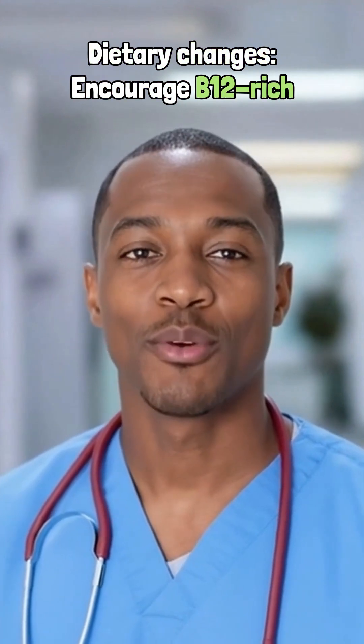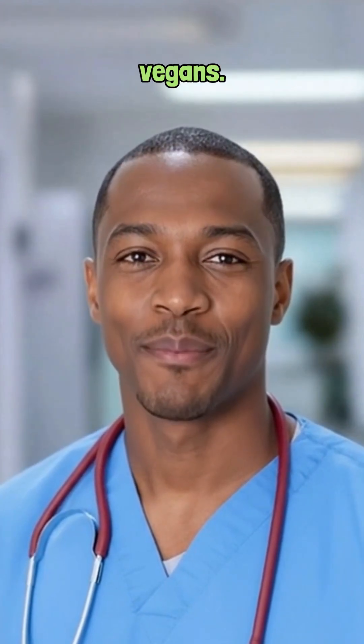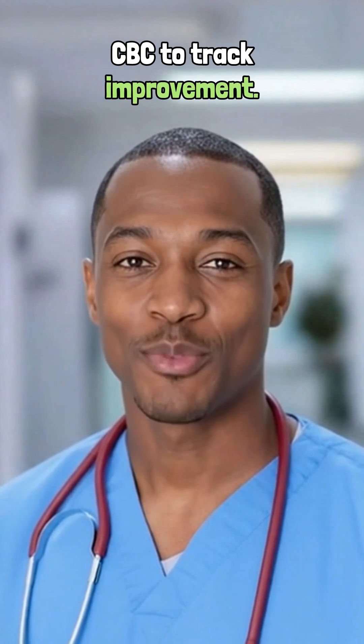Encourage B12-rich foods like meat, dairy, and fortified cereals for vegans. Monitor B12 levels and CBC to track improvement.